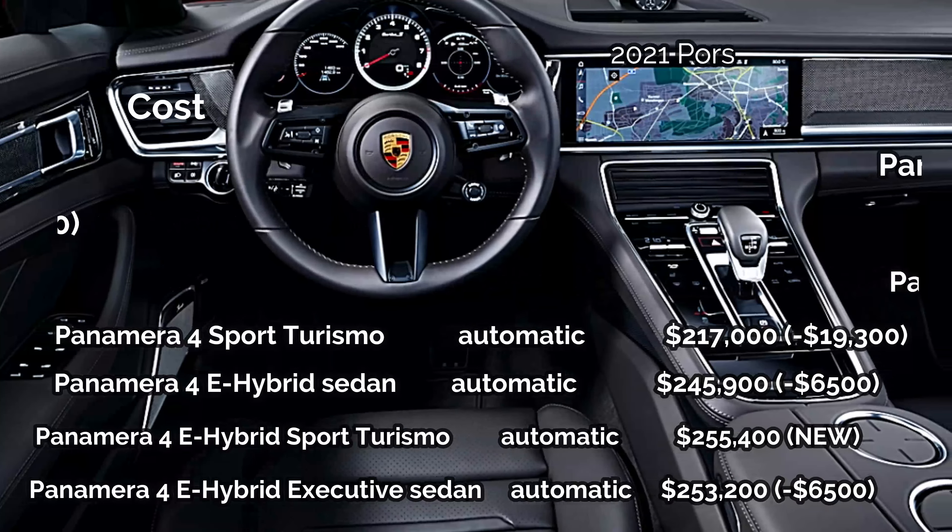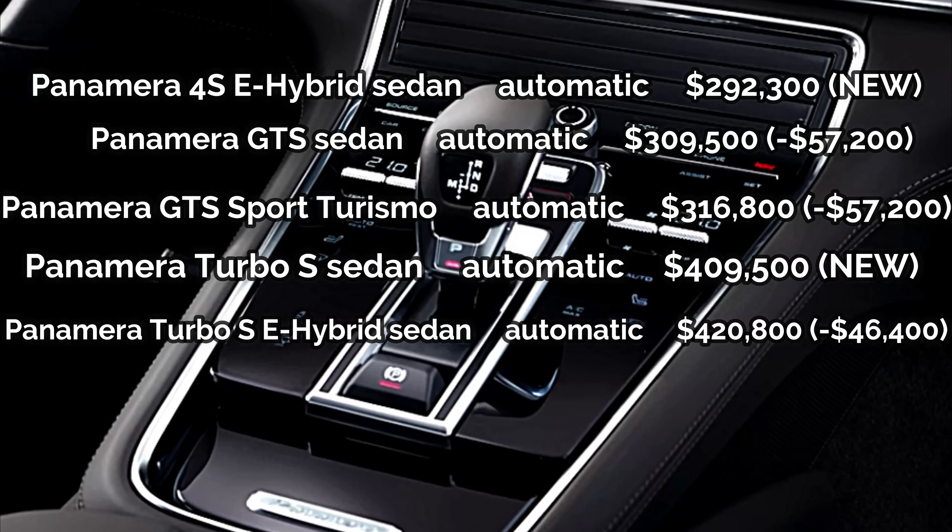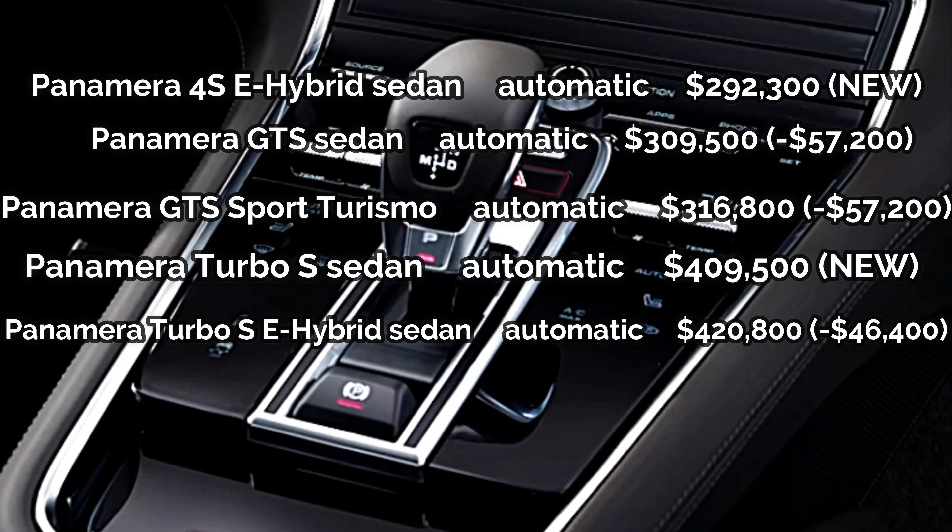Porsche's Panamera boasts a driver-focused cabin that looks and feels every bit as luxurious as its steep price would have you believe. The list of standard features is long and appropriate for the class.